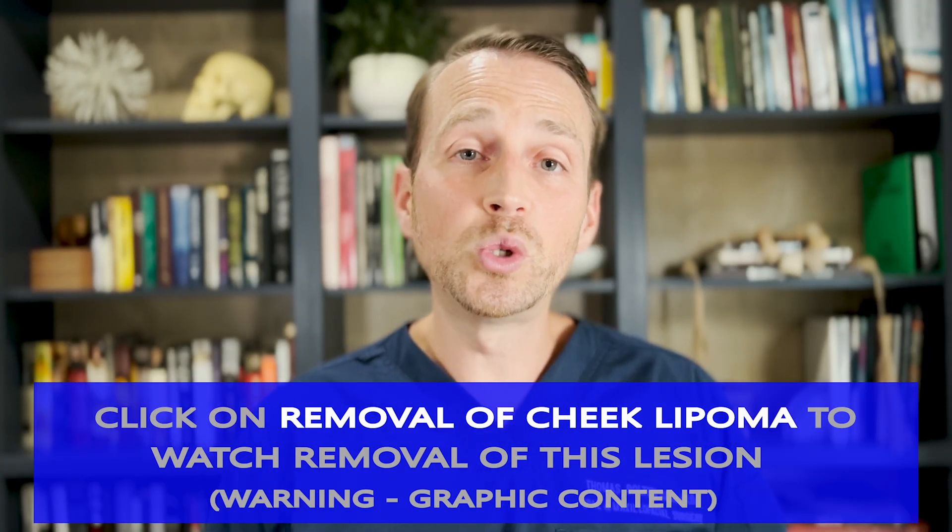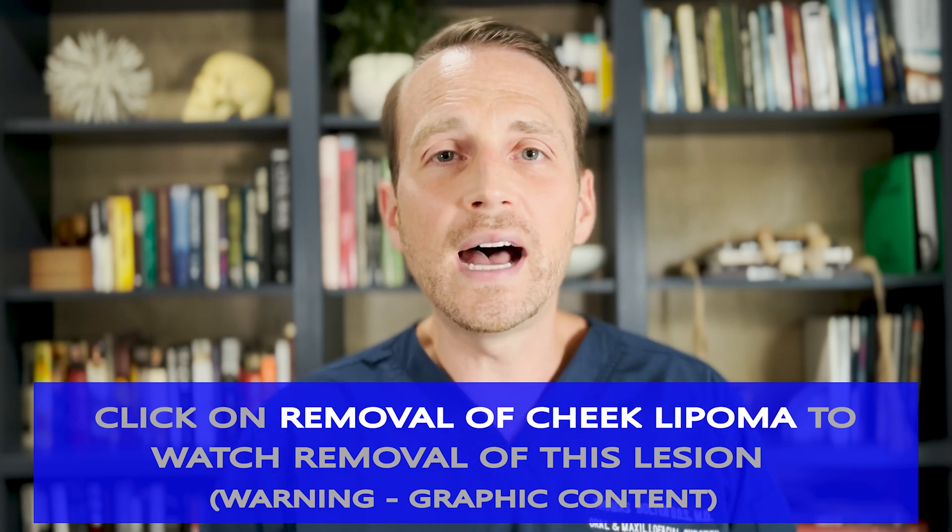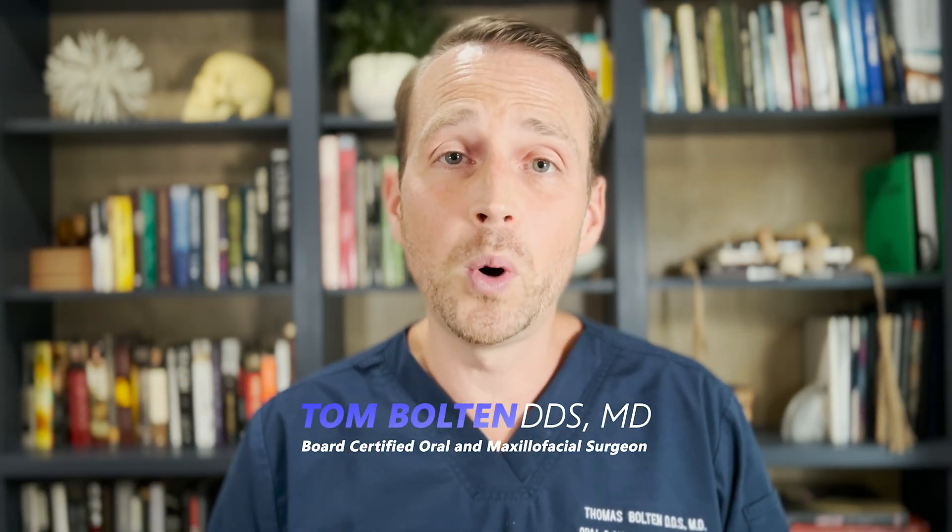Thanks for checking out the show today. If you enjoyed it, please click the like button and subscribe to the channel. Lots of great content — everything oral and maxillofacial surgery. I'm Dr. Tom Bolton. Catch you next time on The Open Reduction.